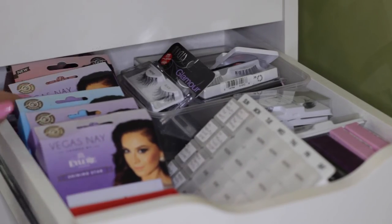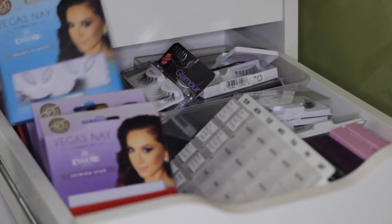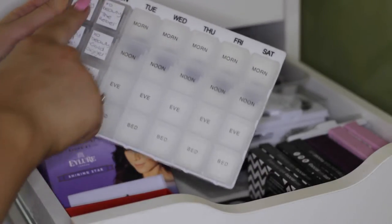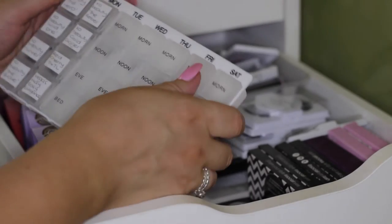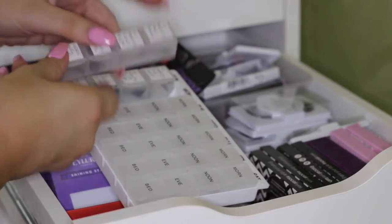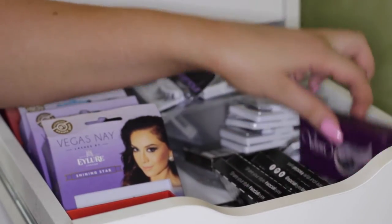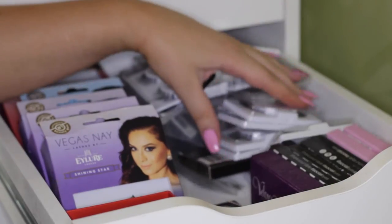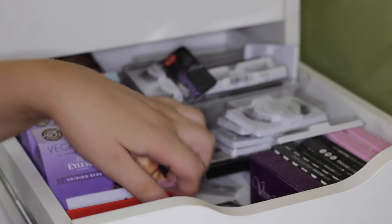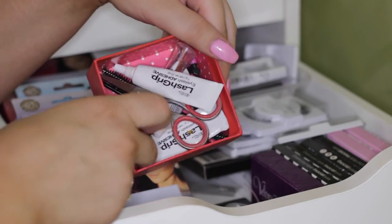Second drawer down is all eyelashes. I've got a heap of Vegas Nay and Eylure lashes because the Vegas Nay Shining Star are my favorites - I need to get more Grand Glamours because I love those ones too. This is actually a medication holder that I bought to store loose eyelashes - I just label what they are. Then these all pop out and store your eyelashes. It's a super cool idea and it cuts down on packaging. I've got some socialite lashes, some House of Lashes, a really old pair of velour lashes which I should throw out because I don't wear mink, and a heap of Model Rock lashes at the back that I haven't used yet, some Ardell ones, and a little box at the front that holds my lash glues, lash scissors, and mascara wands.